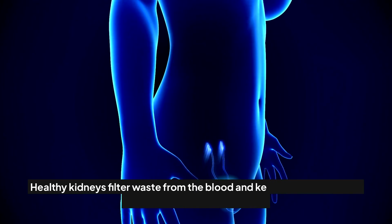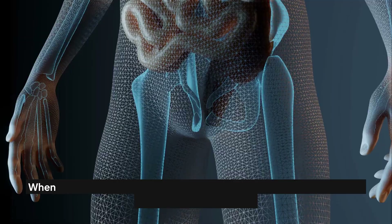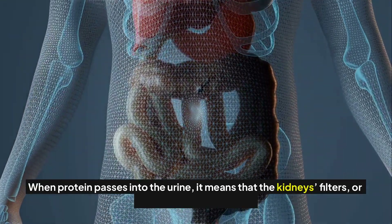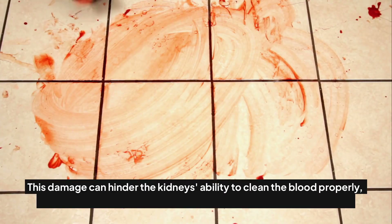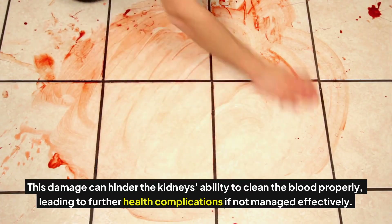Healthy kidneys filter waste from the blood and keep the components your body needs, like protein. When protein passes into the urine, it means that the kidney's filters, or glomeruli, are damaged. This damage can hinder the kidney's ability to clean the blood properly, leading to further health complications if not managed effectively.